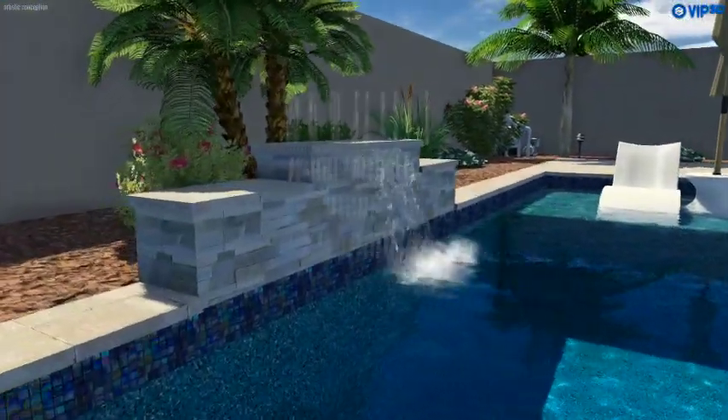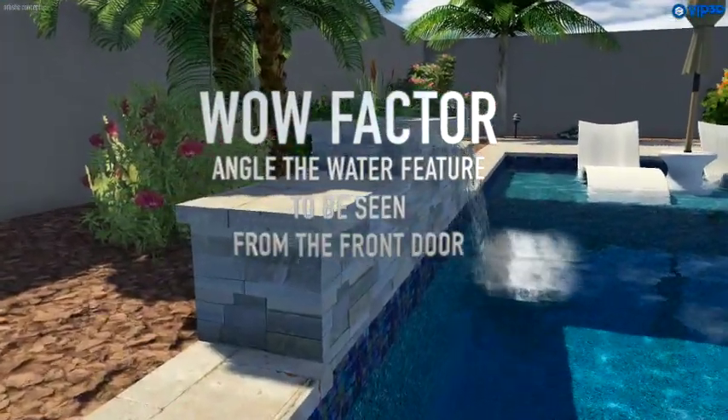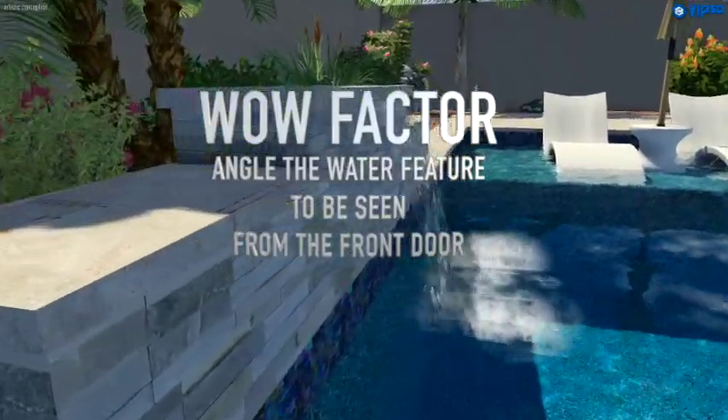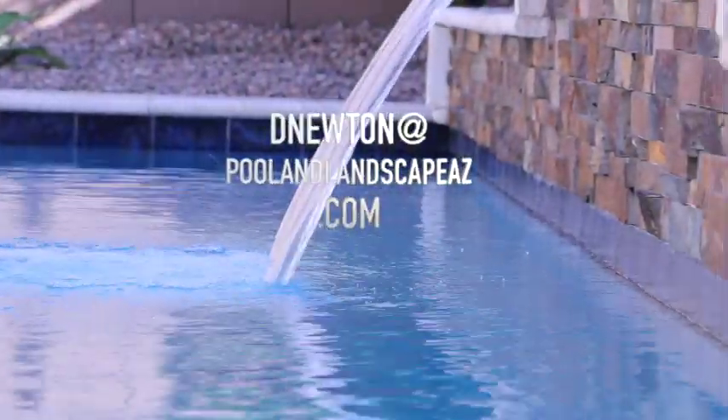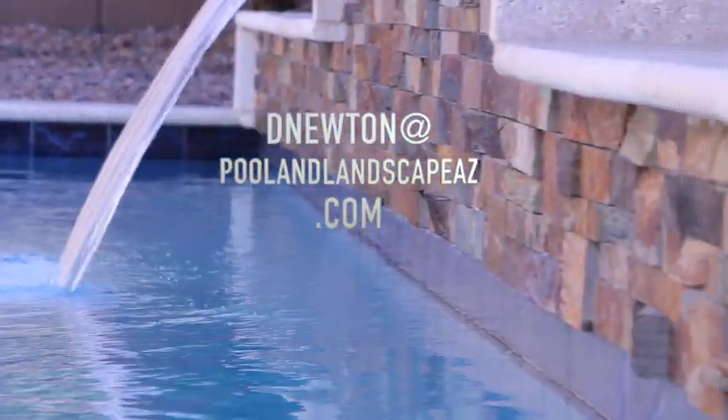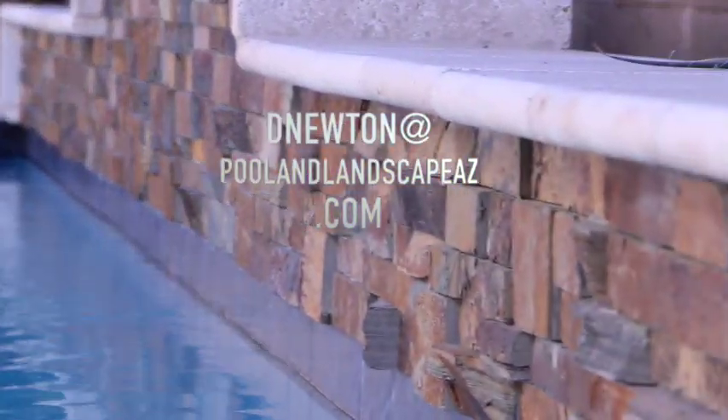And number four, we can angle the water feature to be seen from the front door, and that can add the wow factor and the resale value of your home. For a free estimate, message me or email me at dnewton at poolandlandscapeaz.com.